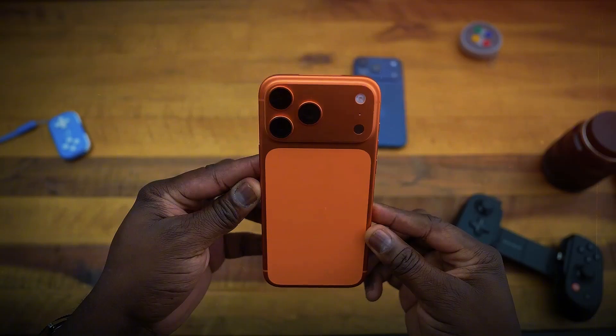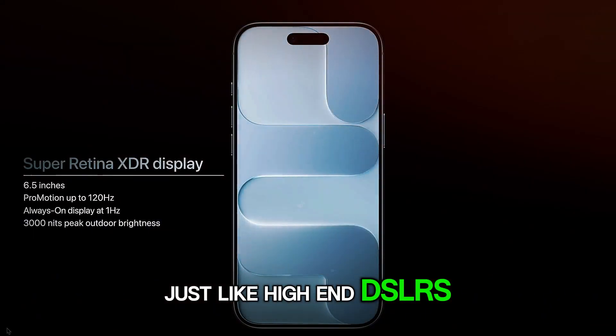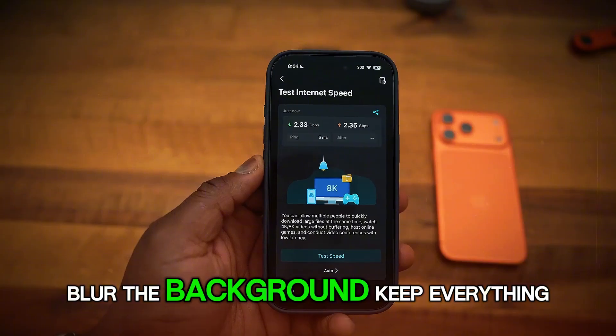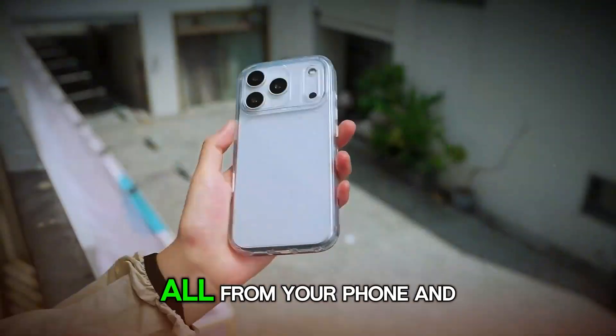But the real showstopper? A variable aperture on the main lens, just like high-end DSLRs. That means you can control depth of field like a pro — blur the background, keep everything sharp, adjust exposure on the fly. All from your phone.